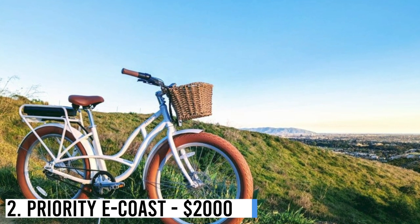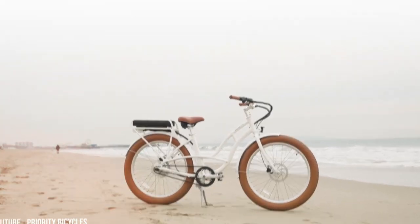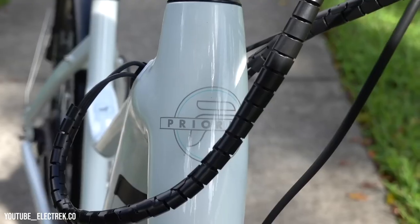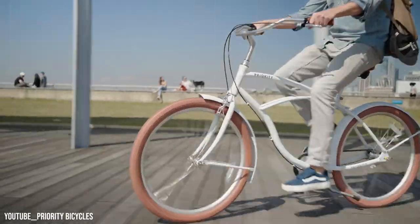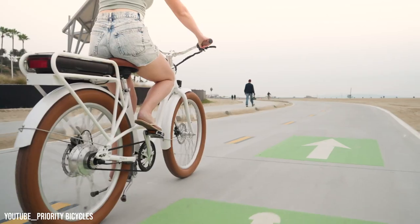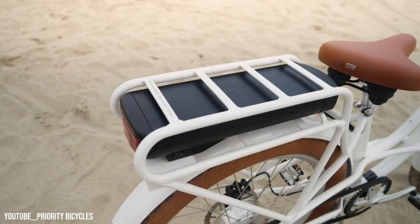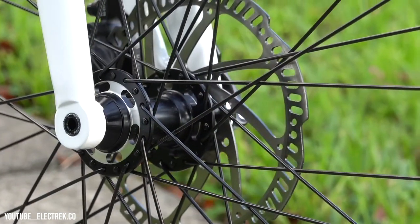Number 2: Priority E-Coast – $2,000. Priority's E-Coast redefines beach cruisers, shedding their heavy, rust-prone image. With an aluminum frame, rust-free fork, and Gates belt drive, it's perfect for beach, town, or campground rides. Its 26-inch tires glide effortlessly over sand and rough surfaces, while the 500-watt motor and hydraulic brakes provide speed and safety.